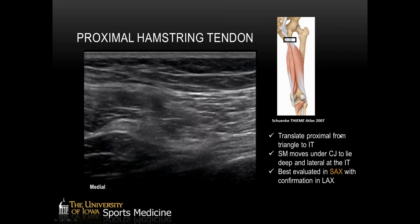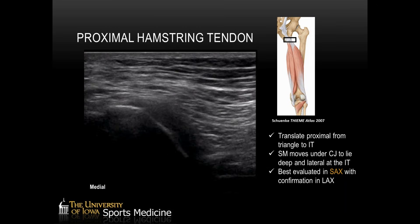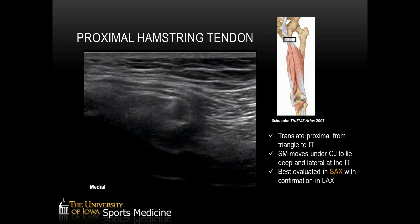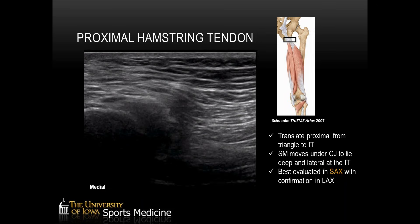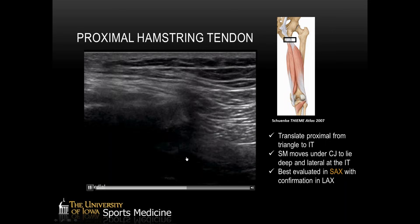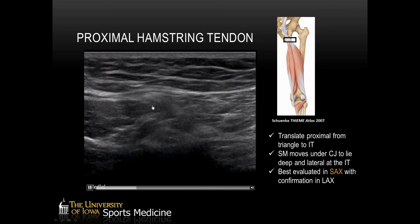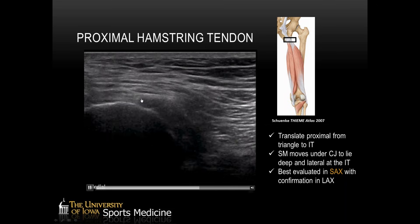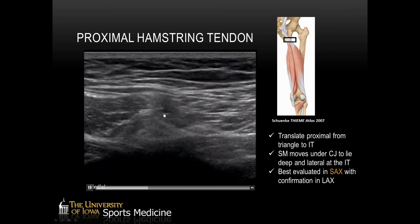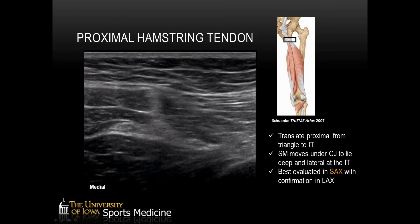We'll then want to translate proximally from the hyperechoic triangle up to the ischial tuberosity, or the origin of the hamstring tendons. What we're going to look for is the semimembranosus moving underneath the conjoint tendon to take its position deep and lateral at the ischial tuberosity. The conjoint tendon will form here — the semimembranosus muscle is blending in — and the conjoint tendon takes a position a bit more medial and more superficial, or posterior, on the ischial tuberosity. That's the short axis view of the hamstring tendons from the hyperechoic triangle.